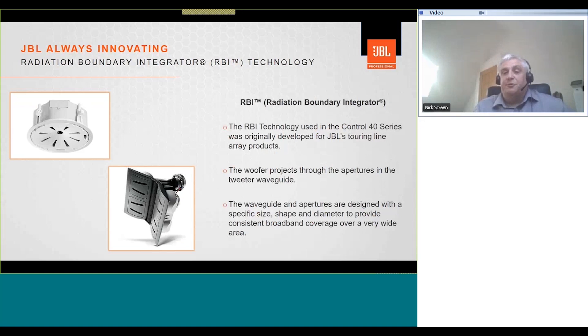On the Control 47 LP, the slotted plate covering the woofer acts as a waveguide for the tweeter and an RBI for the woofer. RBI stands for Radiation Boundary Integrator — a technology that has come from JBL's performance touring line arrays and been brought into the Control Contractor series. The woofer projects through apertures in the tweeter waveguide, and the waveguide and apertures are designed with a specific size, shape, and diameter to provide consistent broadband coverage over a very wide area.